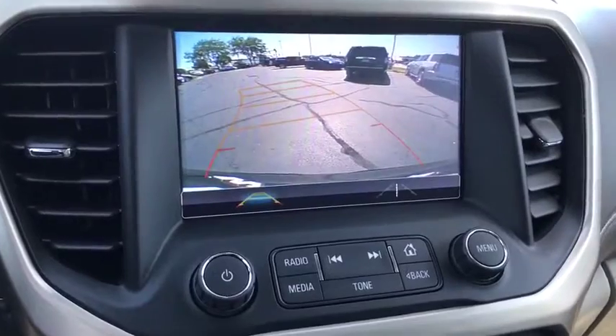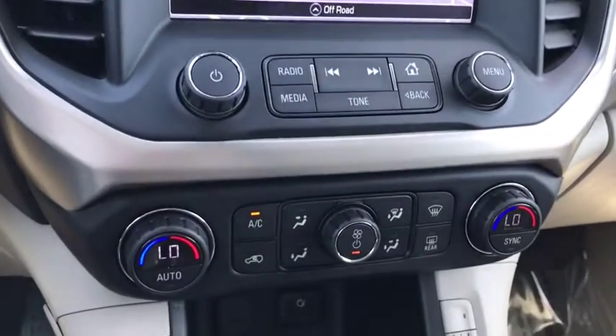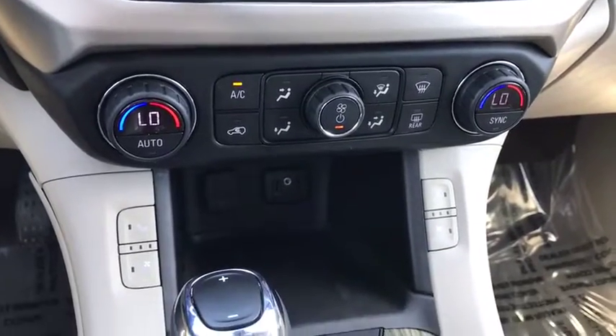Bluetooth, leather-wrapped steering wheel, adjustable steering wheel, floor mats, four-wheel disc brakes, cruise control, aluminum wheels, keyless start.